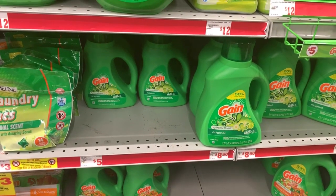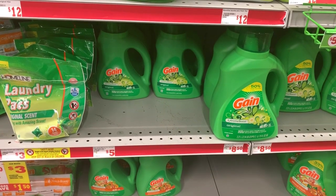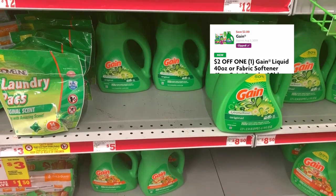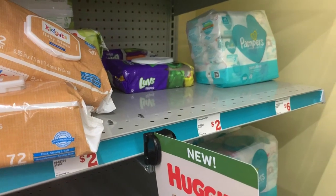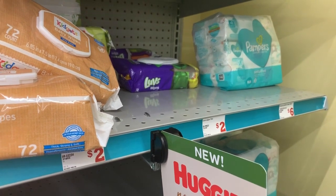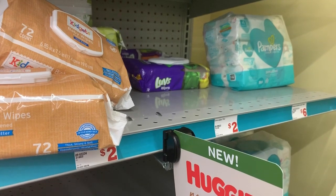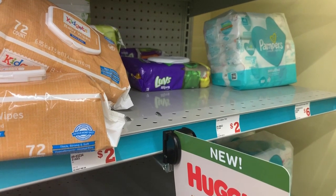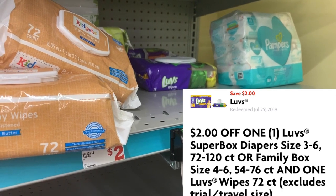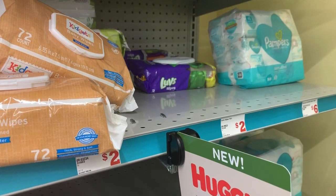Next up is the Gain Liquid Laundry Detergent. This is on sale for $3.95 this week and we are going to use the $2 off one digital coupon. Next item on the list is one of the Love's Wipes. I'm hearing that the digital coupon for Love's is glitching and working on the wipes only — today we're going to test it out and see. We have a $2 off digital coupon for Love's, and this is a $2 item, so let's see if that works out.